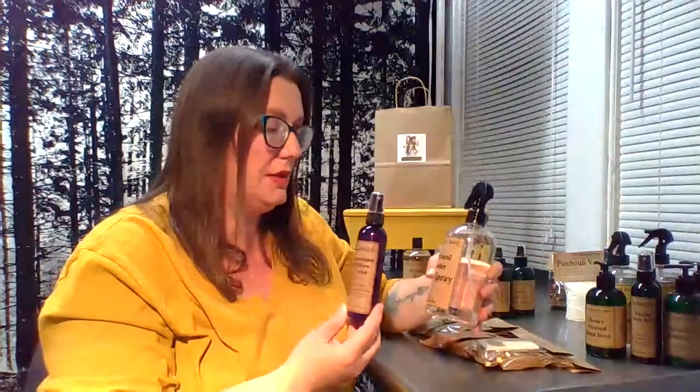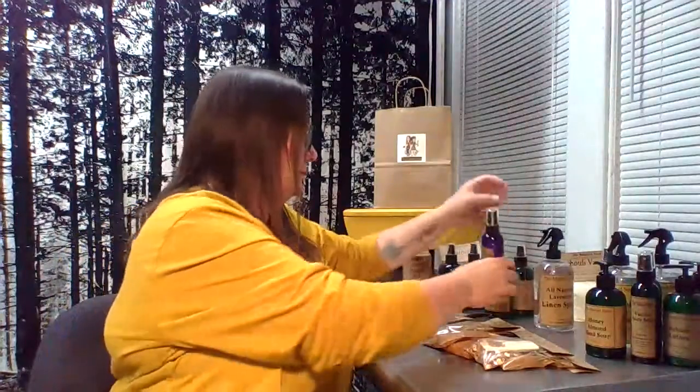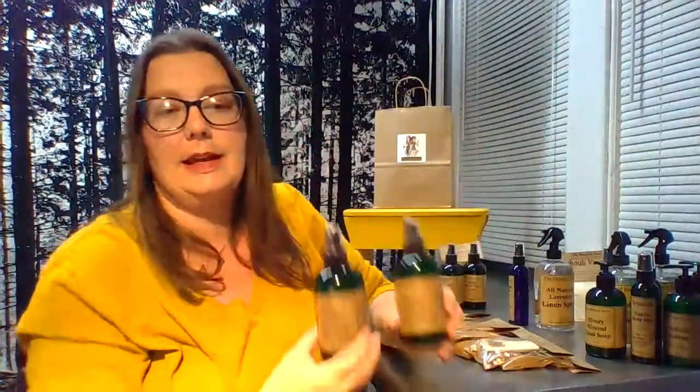We make our lavender linen spray in a big 16-ounce bottle — essential lavender oil, safe for body, carpet, car, linens. That same spray also comes in a small four-ounce purple bottle, which we call our pillow mist. Then we do room linen sprays in an eight-ounce bottle across that whole 20-scent line — essential and fragrance oils — this one happens to be lemon verbena and violet.